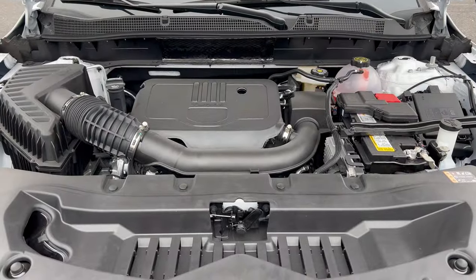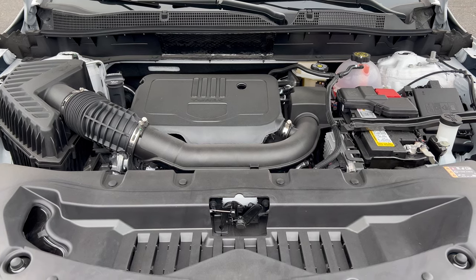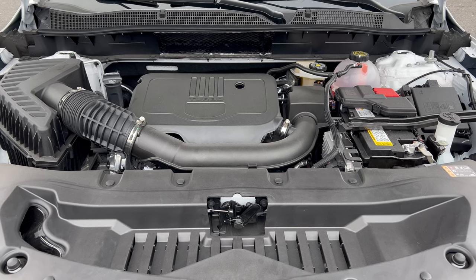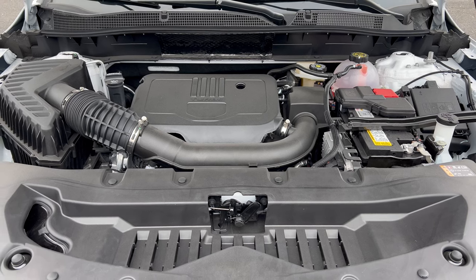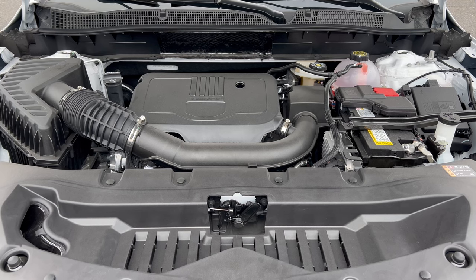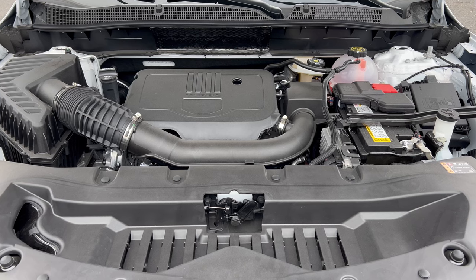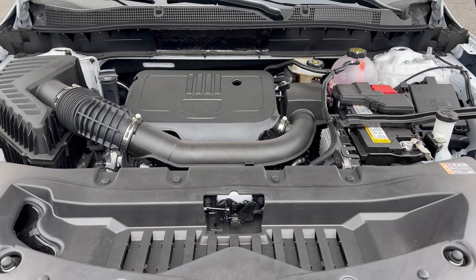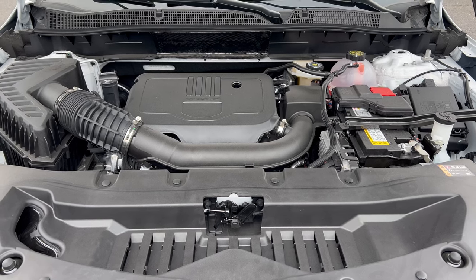Under the hood of this Blazer, we have Chevy's 2.0-liter turbocharged inline four-cylinder engine mated to a nine-speed automatic transmission, making 228 horsepower and 258 pound-feet of torque. This Blazer can tow up to 3,250 pounds. MPGs come in at 22 in the city, 27 on the highway, and 24 combined. The engine's minimum octane rating is 87, so you can run this on regular unleaded gas.